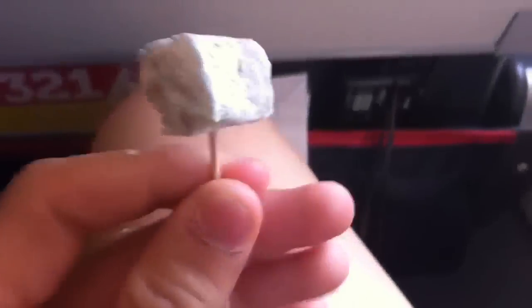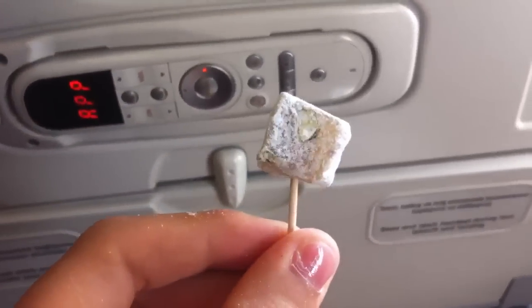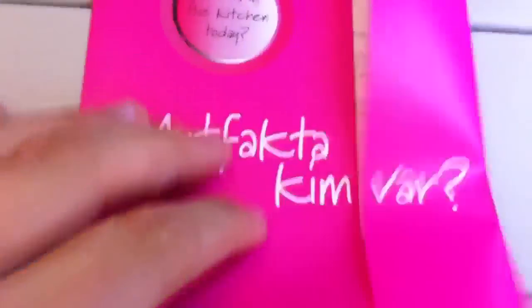In economy on Turkish, they give you this nice little thing called Turkish Delight. It's a candy made by the Turks, and it's by a chef that is on board the airplane.